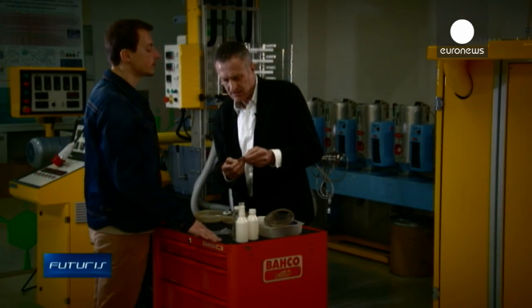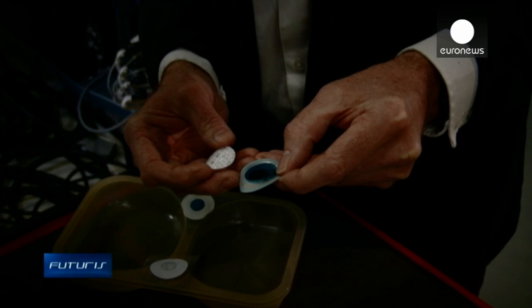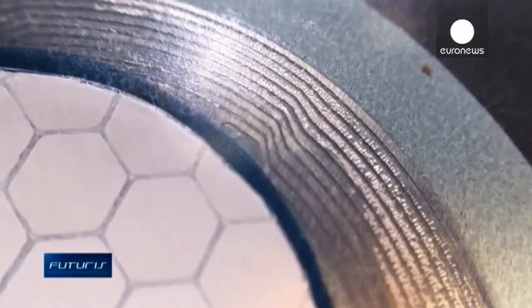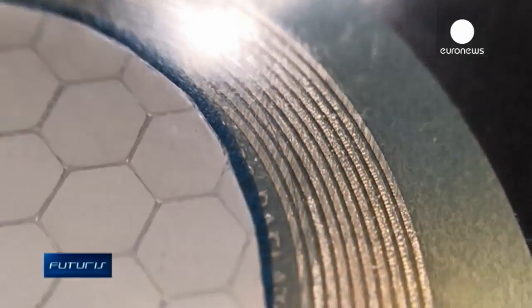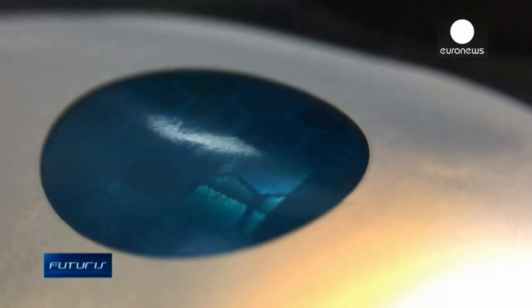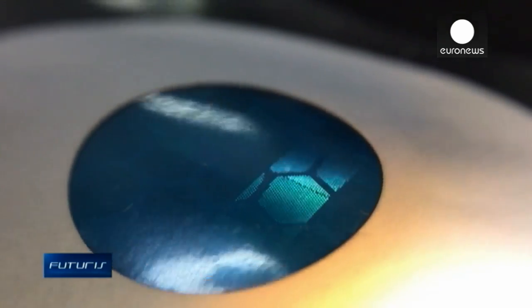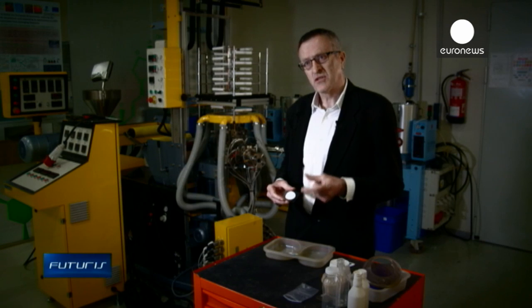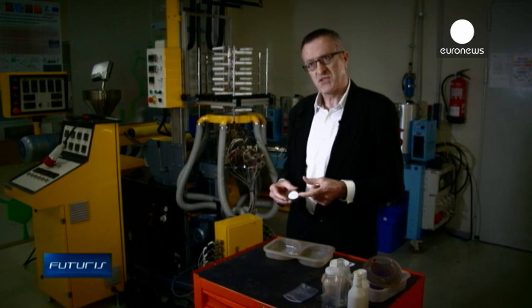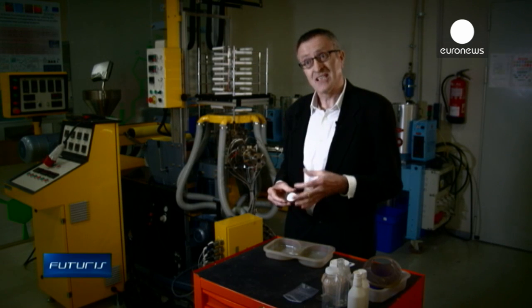Researchers are trying to make the packaging smarter by integrating sensors and communications devices. What we have here is a composite sensor — the white part is where you've got the radio frequency tag. Then in the center, there is a plastic film that is sensitive to oxygen. If oxygen goes above a threshold level of 2%, the structure of the plastic changes and it changes color.